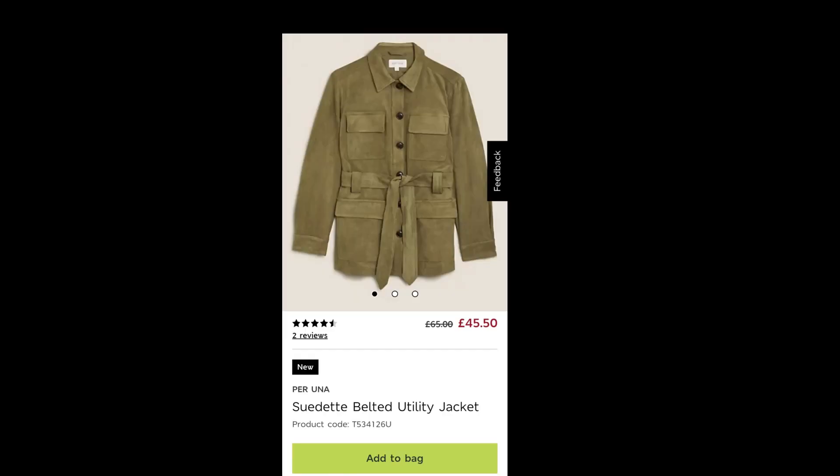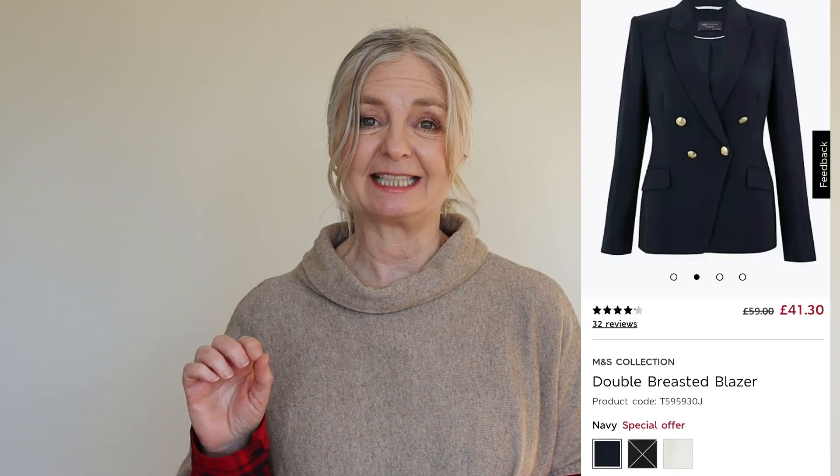Another jacket that appealed to me is slightly more expensive but reduced. It's £45.50 reduced from £65 — the belted suede jacket, a sort of safari jacket in brown. Then there's a double-breasted blazer, currently available in navy and either white or grey in the UK. There is a black but currently not available this week at Marks and Spencer's — it might be back next week, or overseas you may find the black is in stock. A reduced price on a double-breasted blazer might be the time to get it for when we're allowed back out to smarter events.